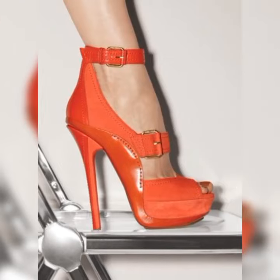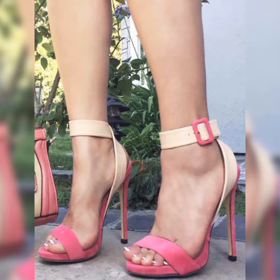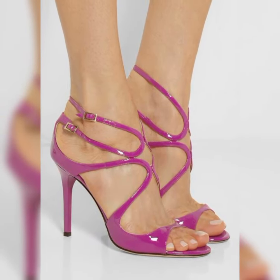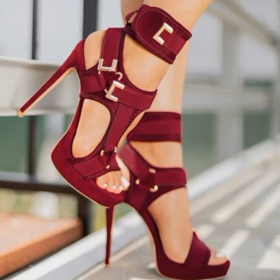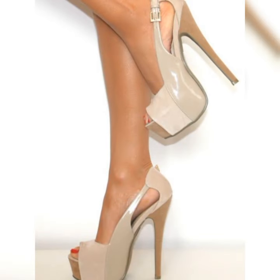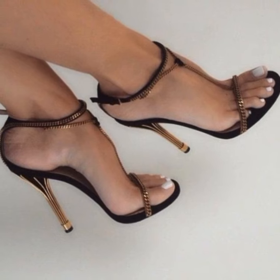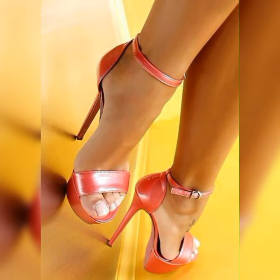And we can't forget about block heel pumps. These have a block-shaped heel that not only gives you a trendy, modern vibe but also provides extra stability and support. They are great for those long days when you are on your feet but still want to look fabulous.